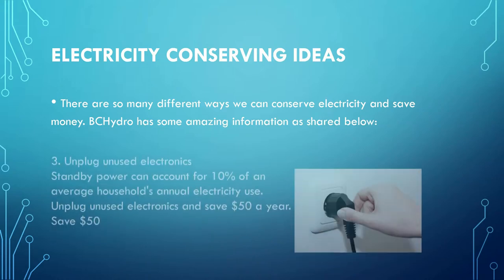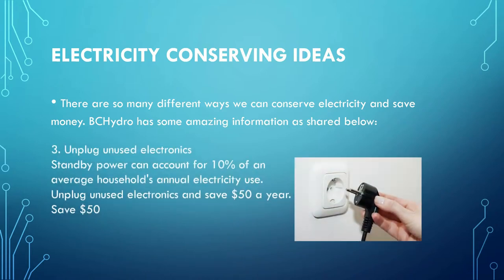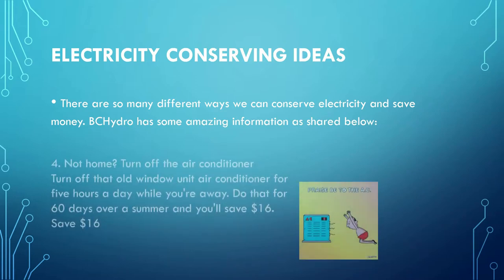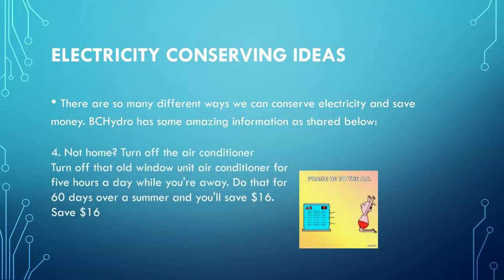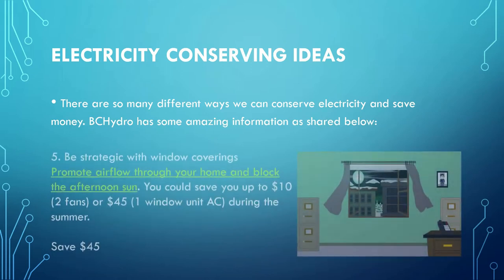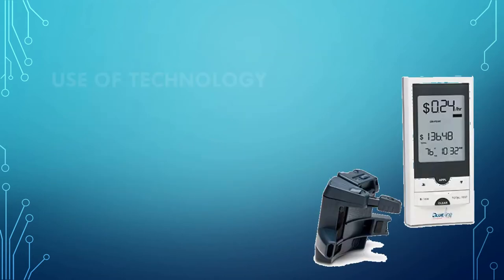These habits will allow us to get used to a lifestyle where we turn off the laptop, turn off the TV when no one's watching it, and so many other examples. If we look around, we can come up with many more by ourselves. I encourage you to look around your house and see what else you can do to conserve electricity.